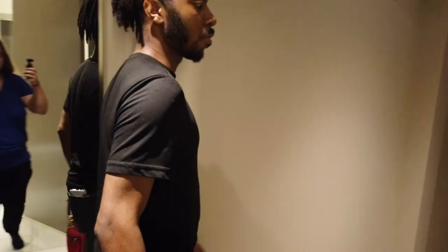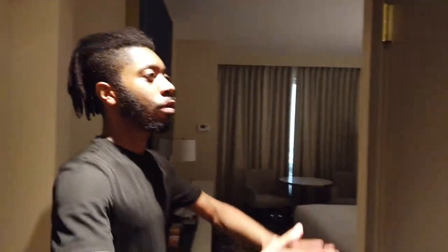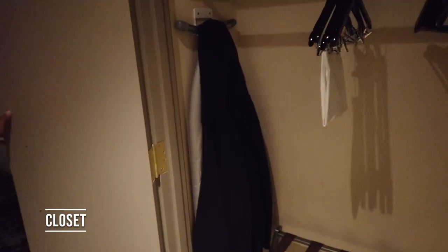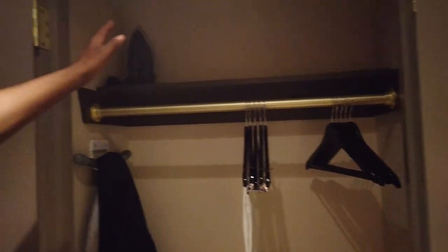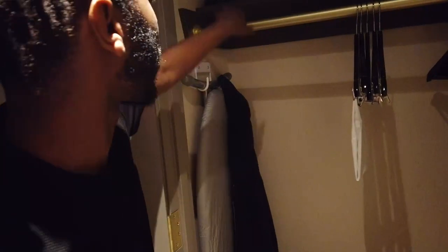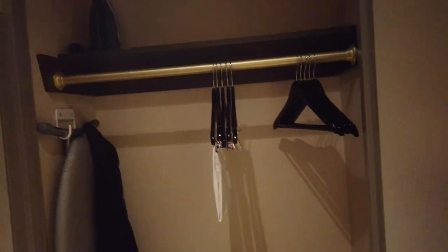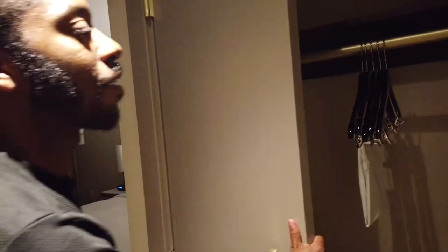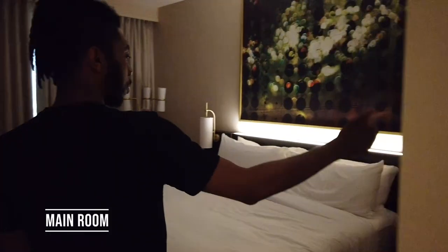Coming into the main room here, we do have a full-size closet — it's not a walk-in but it's sufficient. You've got a decent amount of space: iron's up top, luggage rack on the bottom, plenty of space for shoes, and the ironing board over here. Luckily it comes with the iron — some rooms we've stayed in have had an ironing board without the iron, which I thought was hilarious. Then we'll take a walk around the main portion of the bedroom.